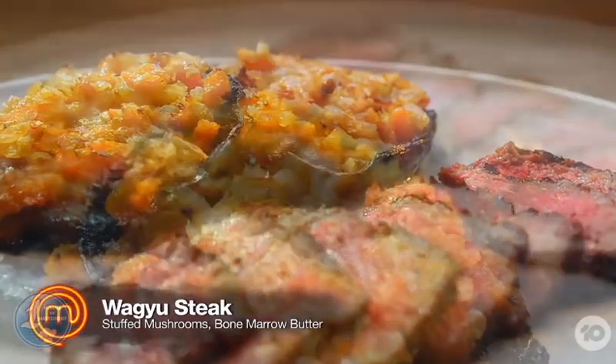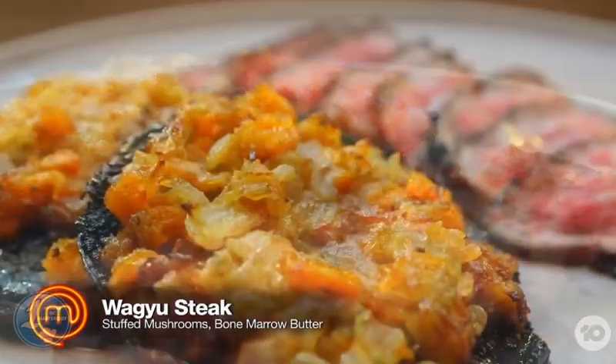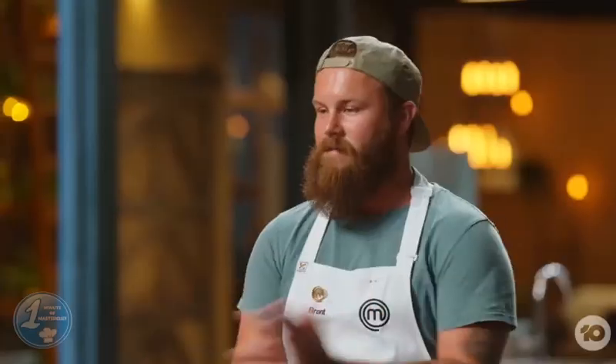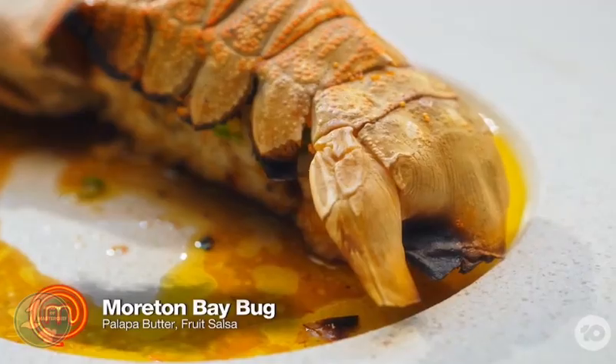Both Rue and Theo received mixed reviews — Rue for trying to do too much in the time, and Theo, while his steak was beautiful, the rest of the dish did not have enough acidity. Brent's dish was declared perfect, being the standout from the home cooks. Leandro's dish received praise, but both Ross and Shane's were declared faultless.